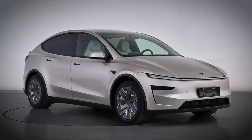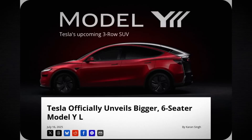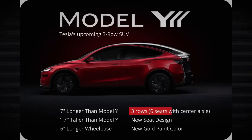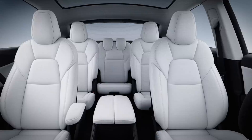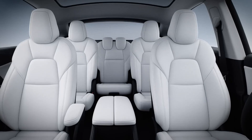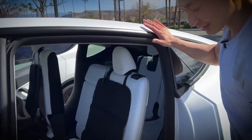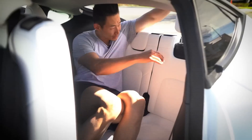Tesla has just pushed out a big new update to their most popular vehicle, the Model Y SUV. The newest Model Y is being called the Model Y L, with that L standing for either large or maybe even long. Because the biggest difference here is that this is now a stretched-out Model Y, made to hold 6 seats in 3 rows of 2.